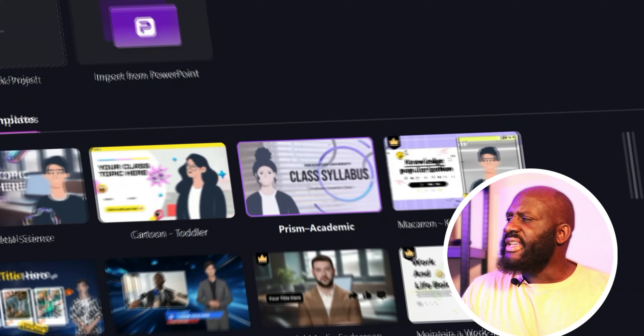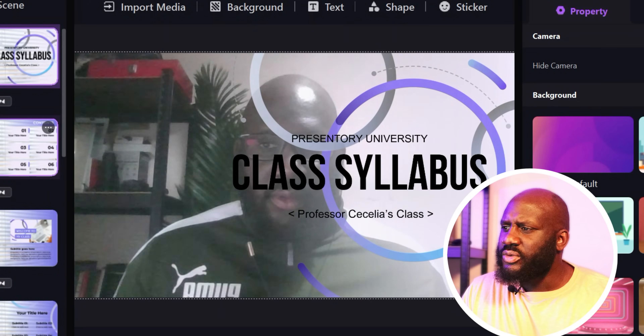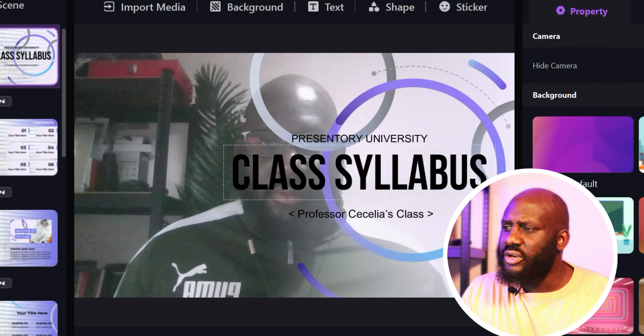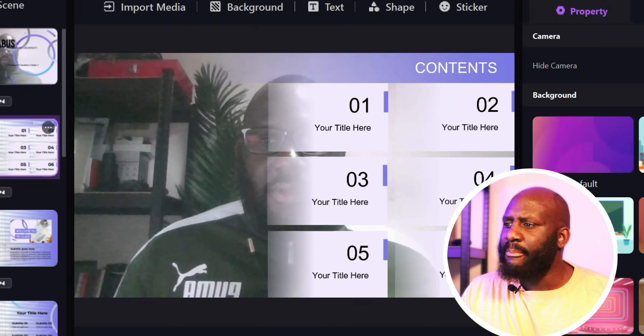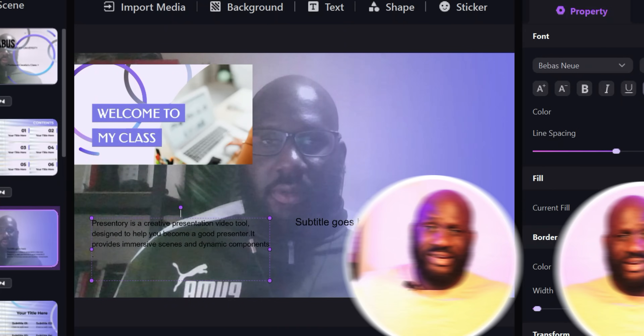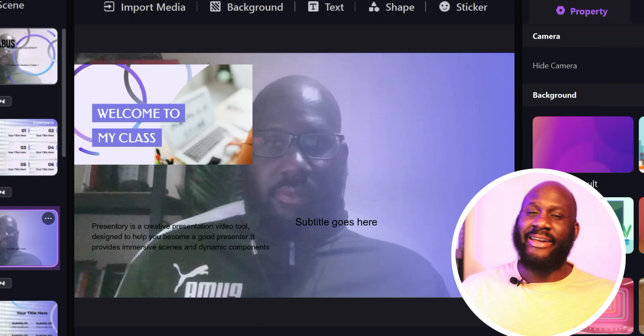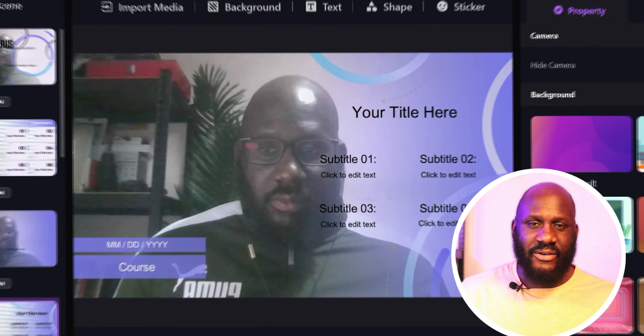On top of that, if you already have a PPT video and you're thinking you need to polish it and make it look more professional, you can also do this with this fantastic tool. All you need to do is simply fill in your text — that'll be your lecture notes, for example if you're doing a video course — choose a template and generate your video in one click. It's really that simple, because AI makes everything so much easier for us.